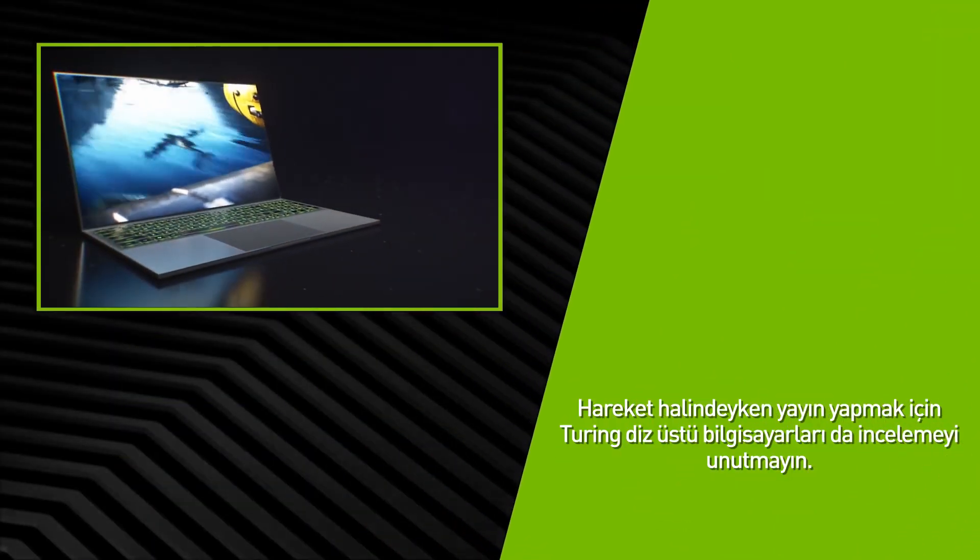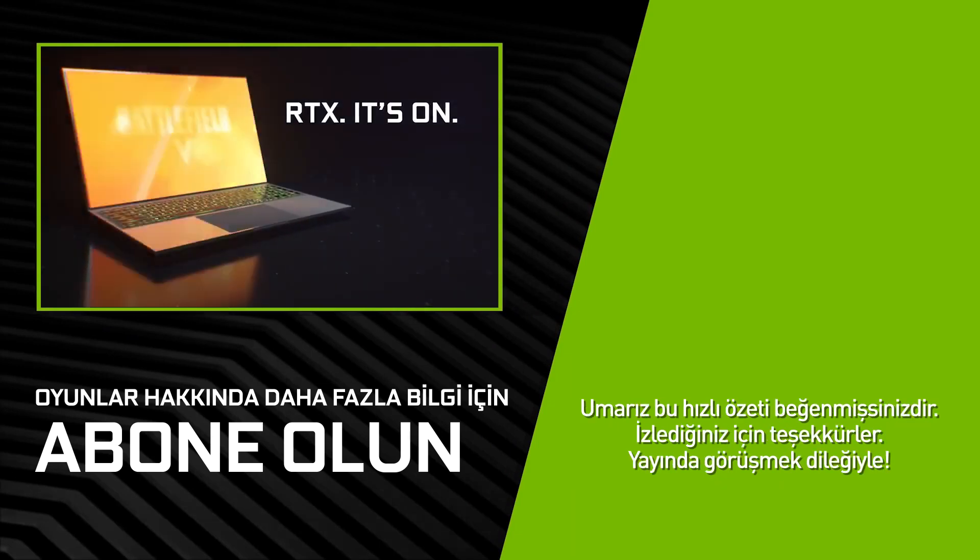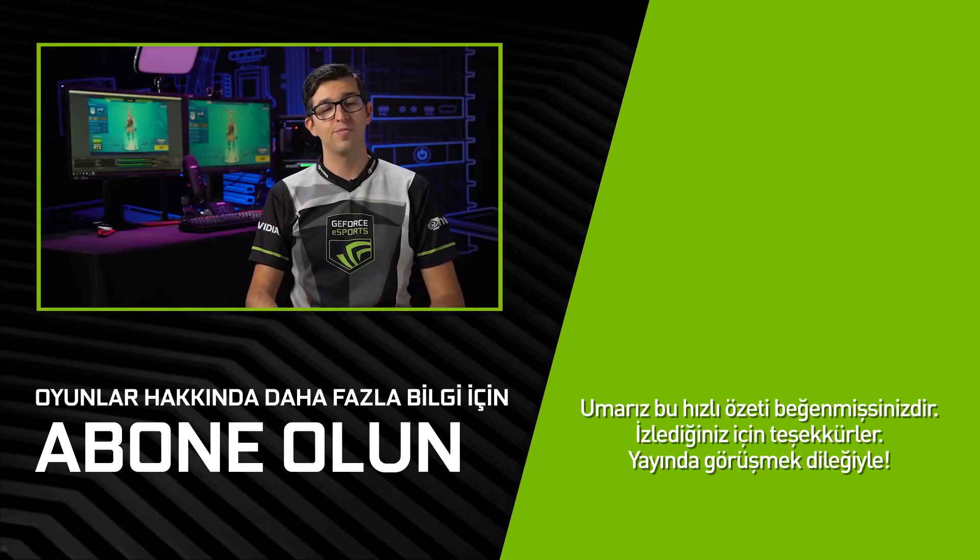Be sure to also check out our Turing-based laptops so you can stream on the go. We hope you enjoyed this quick overview. Thank you for watching, and see you on stream.